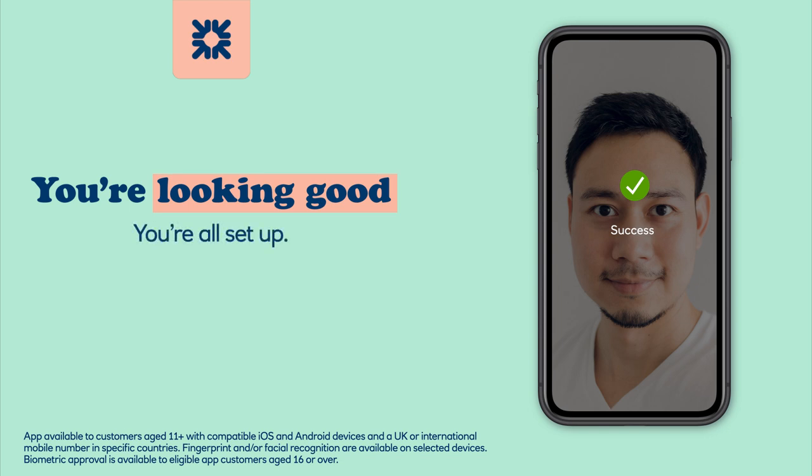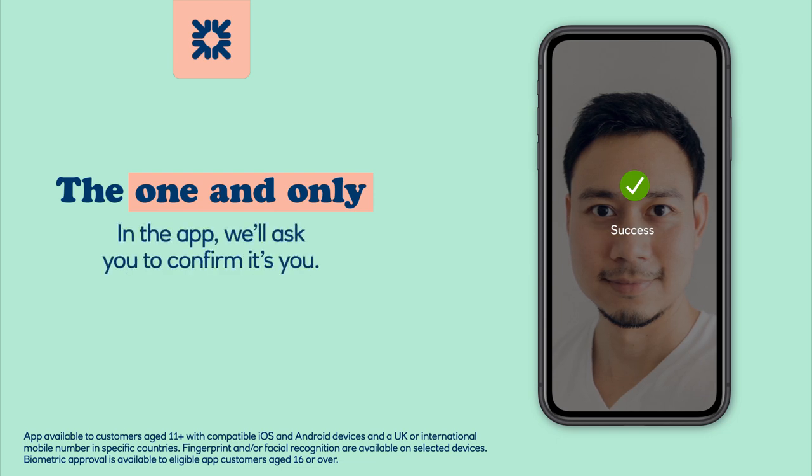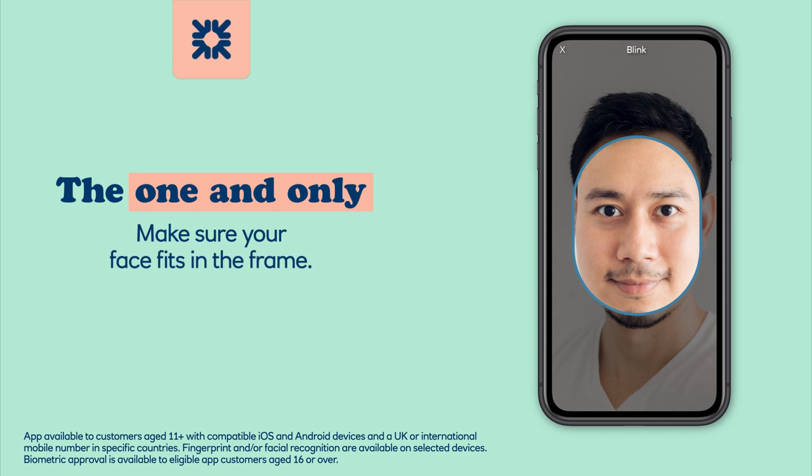You're all set up. The one and only. Using Face Biometrics is simple. In the app we'll ask you to confirm it's you. Hold your phone or tablet up with the screen facing you. Make sure your face fits in the frame. Blink. That's all there is to it.